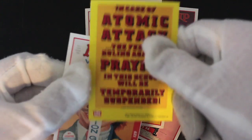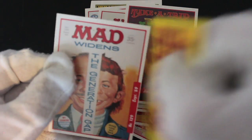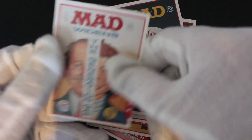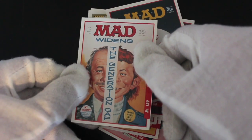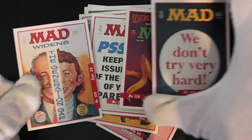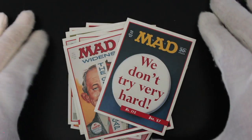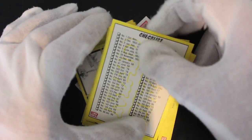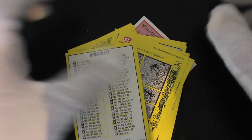'The case of atomic attack — the federal ruling against praying in school will be temporarily suspended.' Comical stuff on the back. The generation that got MAD widens. If you're a fan of MAD magazine you can't go wrong with this set, because it's exactly what you want. You get a cartoon on the back of them all, and we've got a checklist card there as well — didn't notice that — and the artwork on the front too.